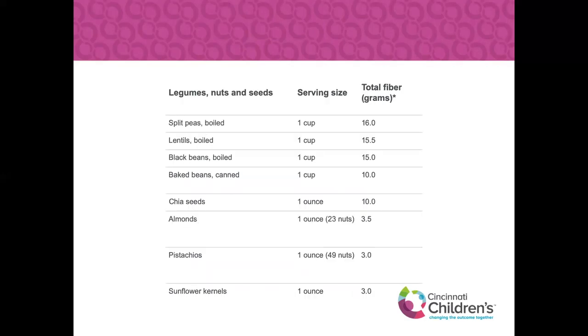For legumes, nuts, and seeds: split peas are some of the highest at 16 grams of fiber. Lentils have 15 grams per cup — a great source of plant-based protein, so you're getting a really good source of both fiber and protein, which paired together are super good for fullness and keeping you satisfied between meals. Black beans, baked beans, basically any kind of beans — garbanzo, chickpeas, white beans, navy beans — they're all good. If you have time, dried beans are great; if not, buy low-sodium canned beans, rinse them off, and that takes another third of the sodium off. Almonds, pistachios, and sunflower kernels are also really good options — one ounce of nuts gives three grams of fiber.